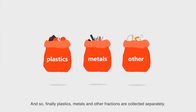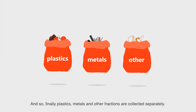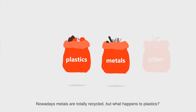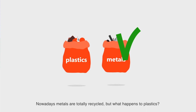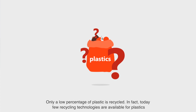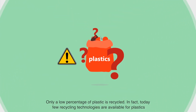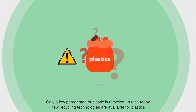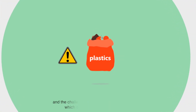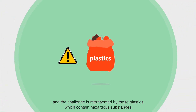And so, finally, plastics, metals and other fractions are collected separately. Nowadays, metals are totally recycled. But what happens to plastics? Only a low percentage of plastic is recycled. In fact, today, few recycling technologies are available for plastics, and the challenge is represented by those plastics which contain hazardous substances.